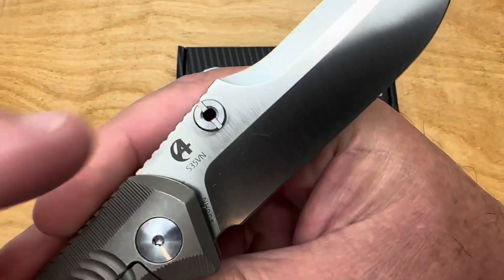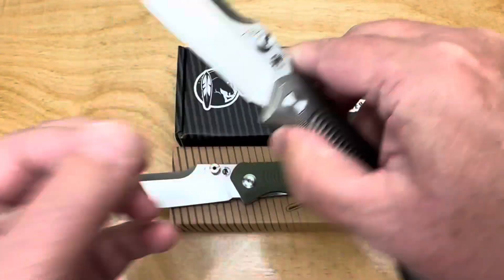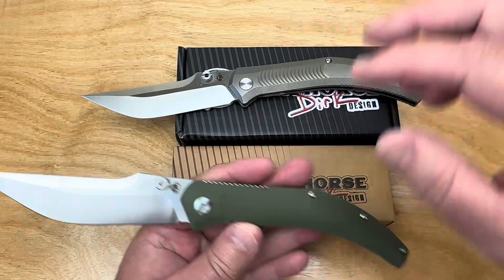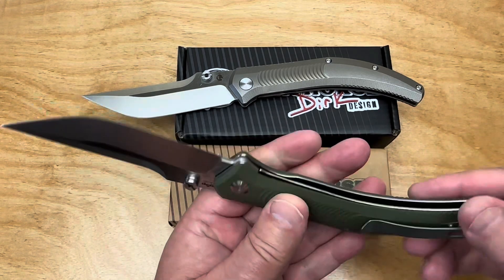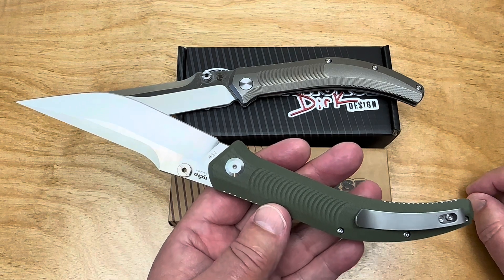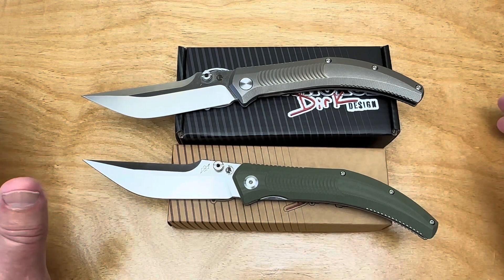The logo here is asymmetrical. Beyond EDC is kind of the mother corporate name, but it's also the name of their budget line of knives. And this is at $29.99 — with 14C28N steel, how can you retail it for $29.99?